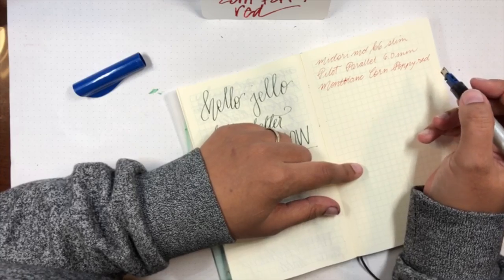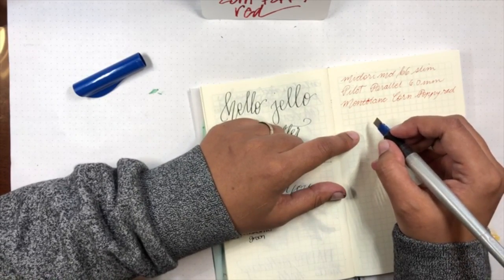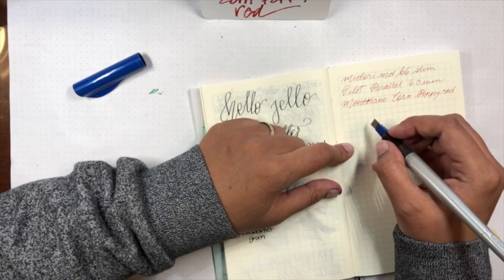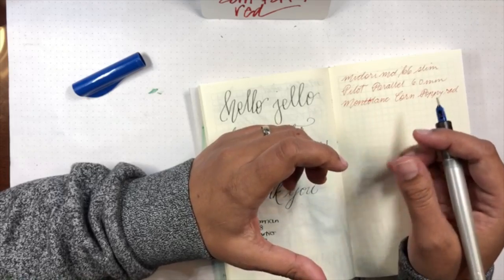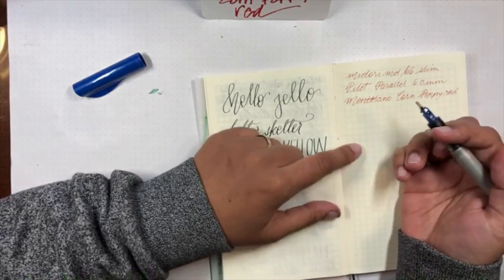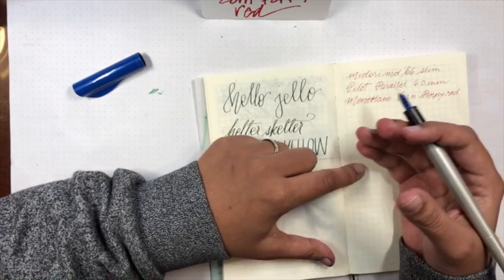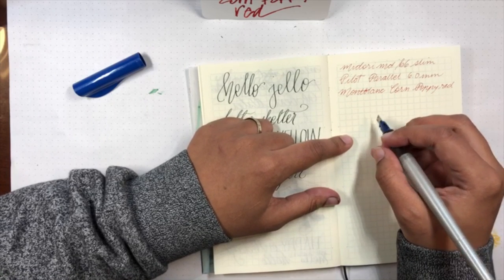Hello, latecomers! Thank you for joining - it's only been like three minutes. What are your favorite red inks? Because I always wonder - for me, it's hard to find a really good red ink because sometimes they're kind of on the pink side or the orange side, or they're washed out. And I like a saturated, vibrant, rich red, which this ink is, which is pretty awesome.